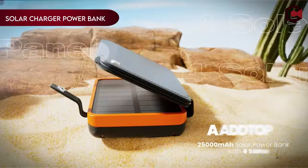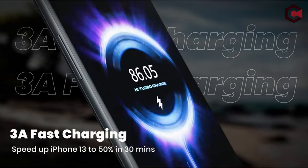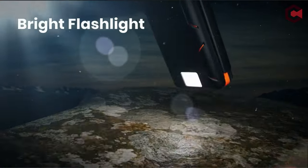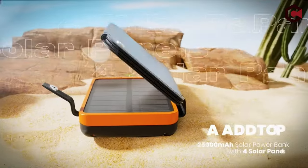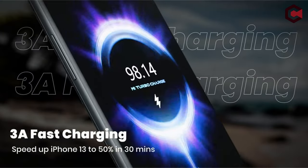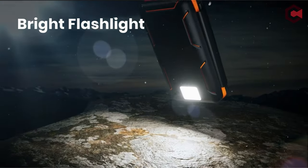On number 6, Solar Charger Power Bank 25000 mAh 22.5W. The A-Add Top Solar Power Bank, equipped with four foldable solar panels, charges four times faster than single-panel chargers. Its USB-C input and output ensure compatibility with various devices. With a 3A fast charging speed, it can charge an iPhone 14 up to 55% in 30 minutes. Its 25,000 mAh capacity can power a phone 7 to 8 times or a tablet 2 to 3 times on a single charge, lasting about a week.